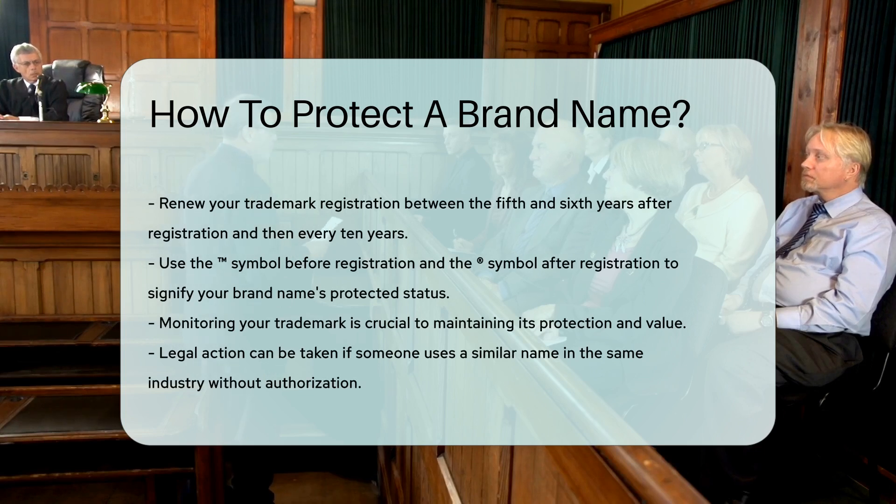Additionally, renewing your trademark registration is important. Trademarks must be renewed between the 5th and 6th years after registration, and then every 10 years.